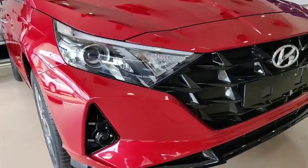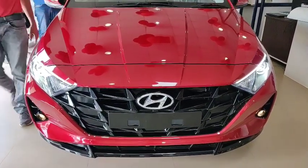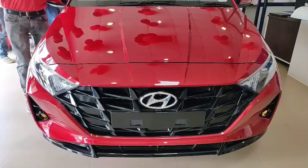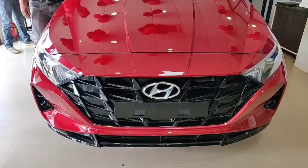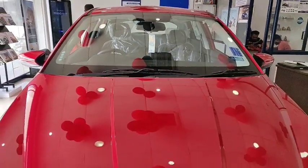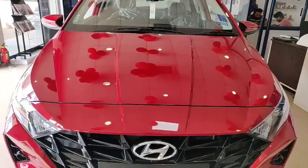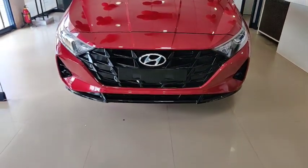Hyundai has launched the new third-generation i20 in India as a premium hatchback. It is available in four variants: Magna, Era, Sportz, and Asta. The ex-showroom price of the petrol version varies between 6.8 to 11.3 lakhs, and the diesel version ranges between 8.2 to 10.75 lakhs.